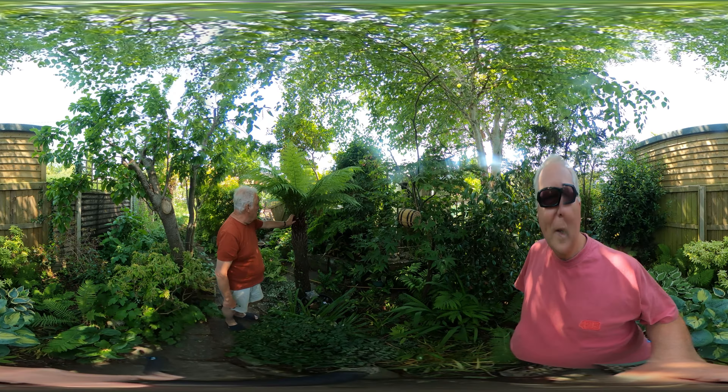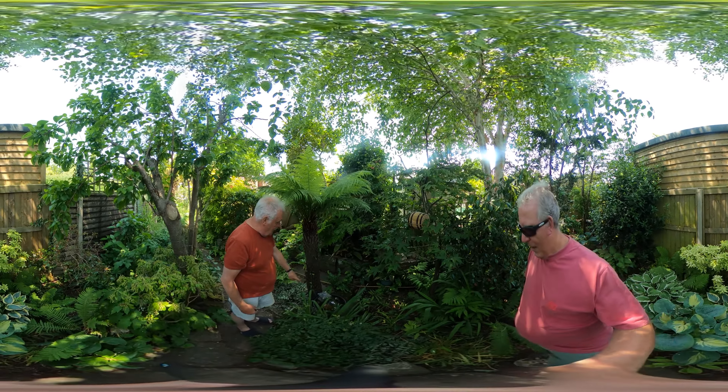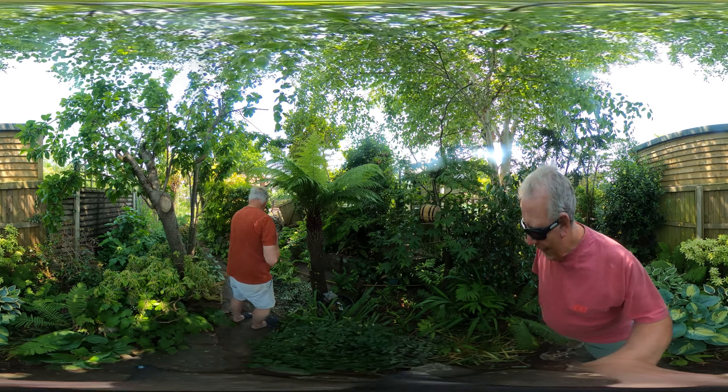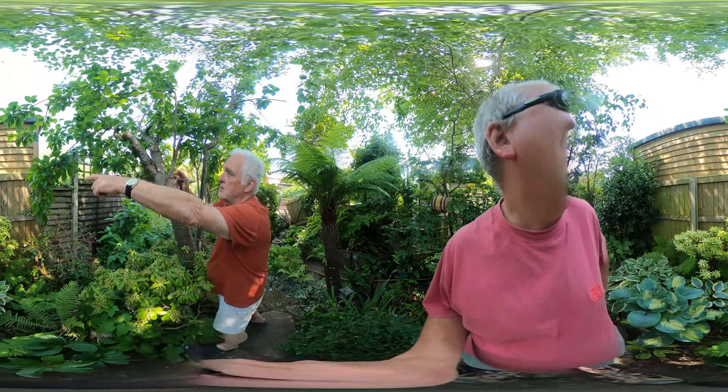And then this tree fern that I got when I was 70, so it's been 25 years here. How many? Five? That makes him 75. Three quarters of a century.